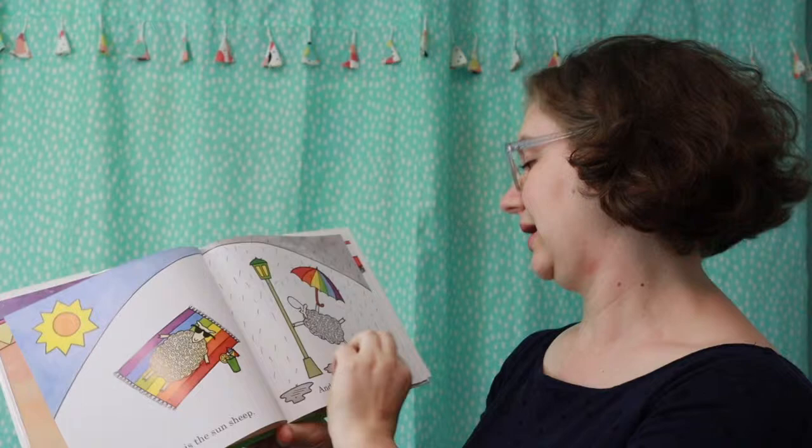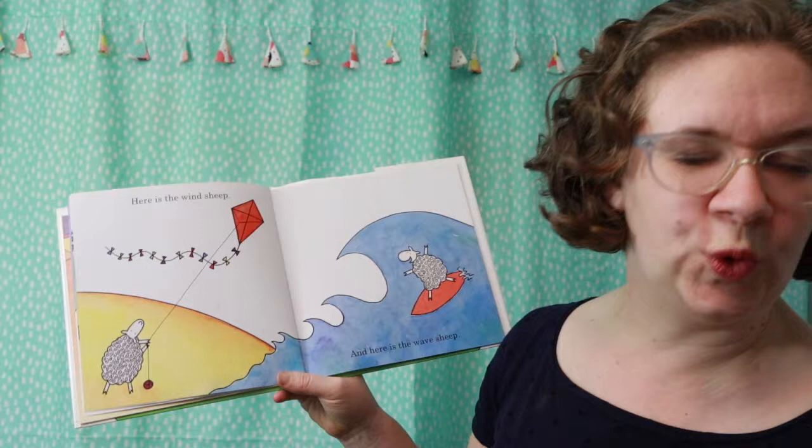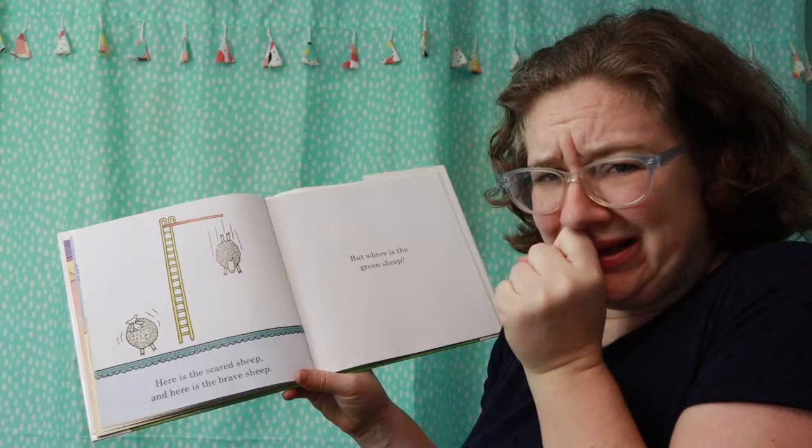There are lots and lots of different sheep, and we keep wondering where is the green sheep. Here is the wind sheep, and here is the wave sheep. Here is the scary sheep, and here is the brave sheep.